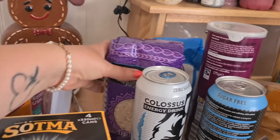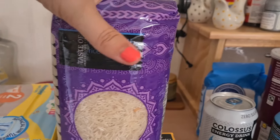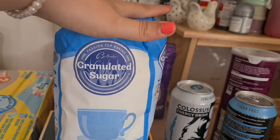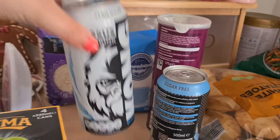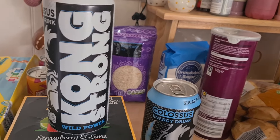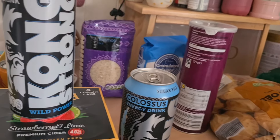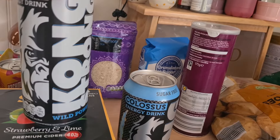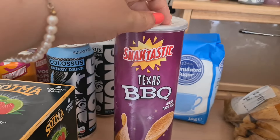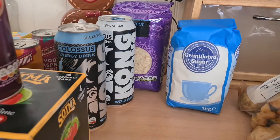I picked up a pack of basmati rice — I really wish I had the storage space for the bigger bag because these smaller ones just don't work out very cost-effective. I also picked up a bag of sugar. Ash likes his energy drinks so he picked up a couple of the Lidl Zone ones. Then I picked up their equivalent of Pringles — these are really nice, a bit thicker than actual Pringles but still really tasty, so I picked those up for a little snack.